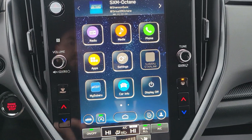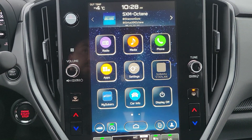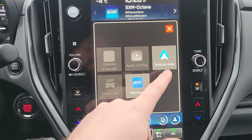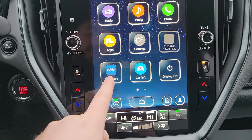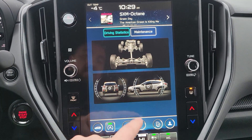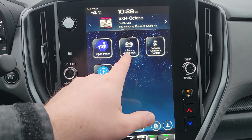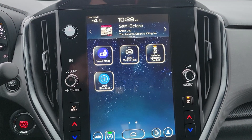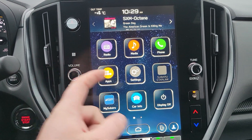The center portion of the screen has Radio, Media, and Phone. Radio covers AM, FM, and SiriusXM; Media covers Bluetooth, AUX, and USB; Phone connects your phone via Bluetooth. Under Apps we have wireless Android Auto and Apple CarPlay. You'll also gain access to the My Subaru app once the vehicle is registered in your name — car info, maintenance reminders, driving statistics, display settings, auto vehicle hold for stop-and-go traffic, traction control off, and valet mode. There's also a physical volume and tuning knob.